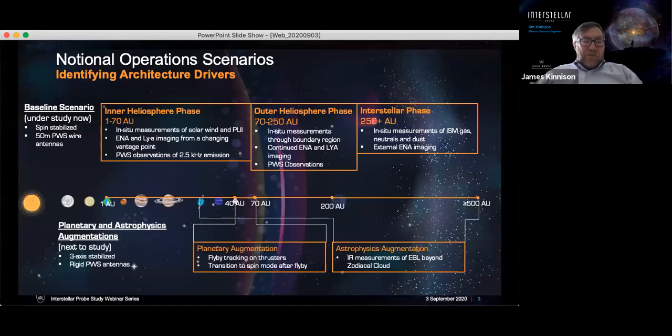For the operational scenario, we're talking about a mission that would launch sometime in the early 2030s and would be conducted in three phases: an inner heliosphere phase out to about 70 AU, an outer heliosphere phase from 70 to about 250 AU, and then an interstellar phase out past 250 AU. This mission really has different kinds of science to be done in each of these regions with different cadences and different kinds of measurements. We're looking at an end-to-end mission — not just getting out of the heliosphere as quickly as possible, but studying the heliosphere all along the way.